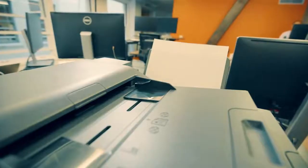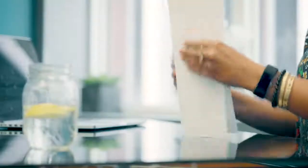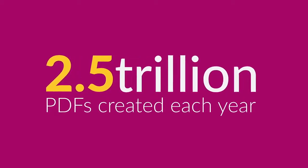Think of all the documents you work with every day. How often do you or your teams have to edit, fill out, sign, print, and share these documents with others? As the most common document type in the world, PDFs probably play a large role in your company's daily workflows.